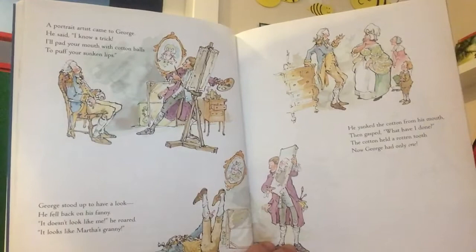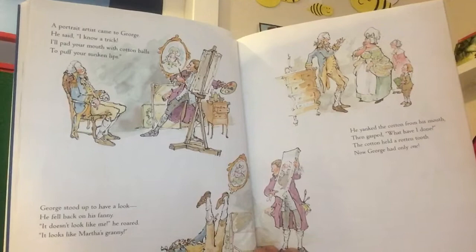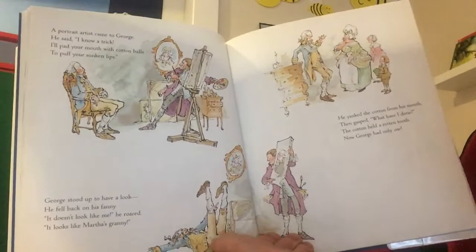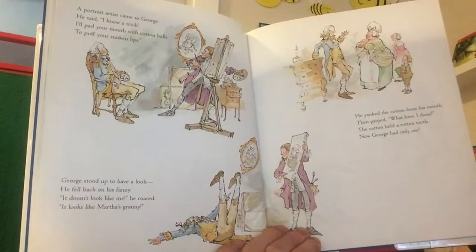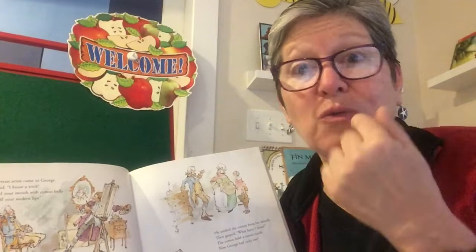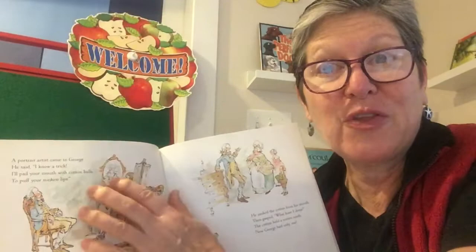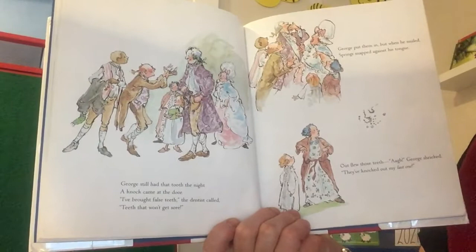'A portrait artist came to George. He said: I know a trick — I'll pad your mouth with cotton balls to puff your sunken lips. George stood up to have a look. He fell back on his fanny. It doesn't look like me, he roared — it looks like Martha's granny! He yanked the cotton from his mouth then gasped: What have I done? The cotton held a rotten tooth — now George had only one.' You know, our teeth really impact the shape of our mouth, and if you don't have teeth your lips really sink in. The artist said let's stuff some cotton in there so it looks like your teeth are there — but George pulled it out and pulled out another tooth.